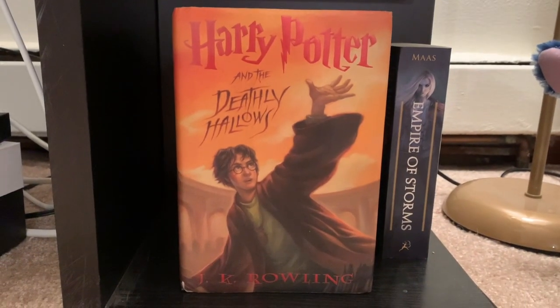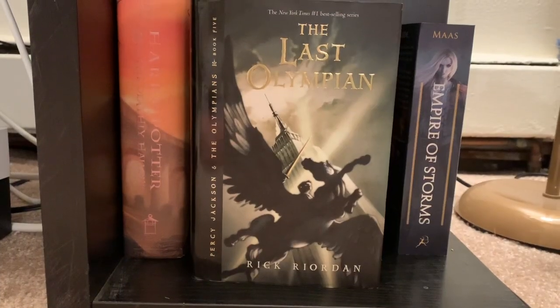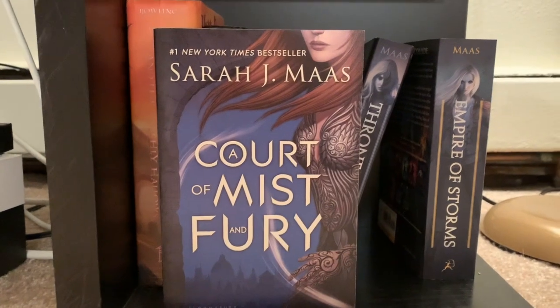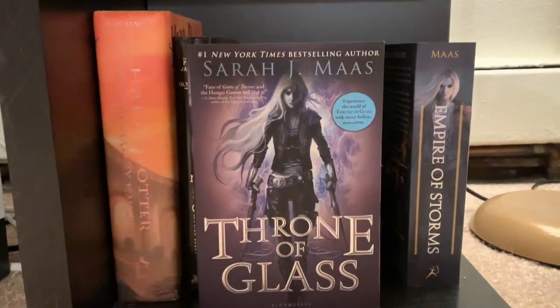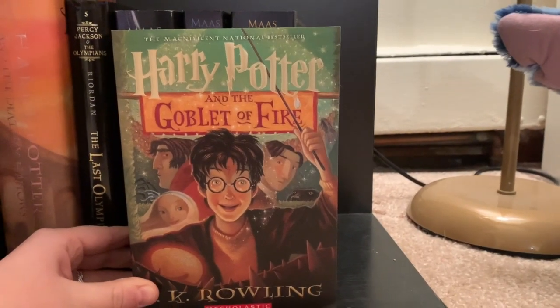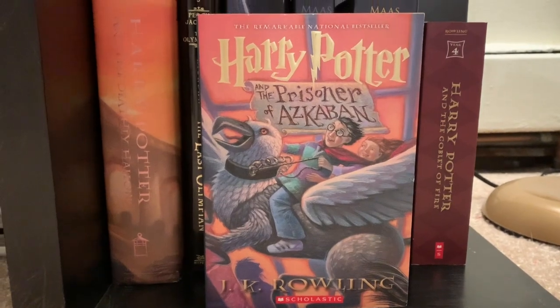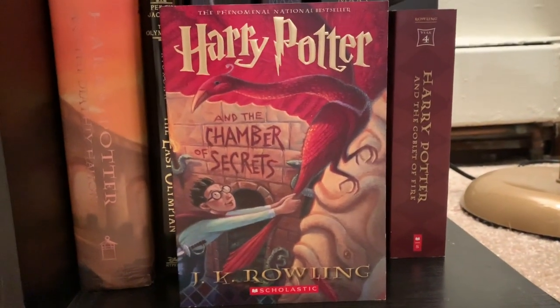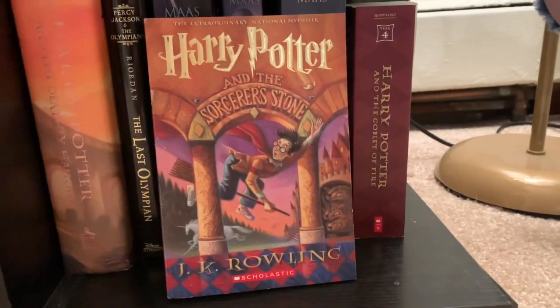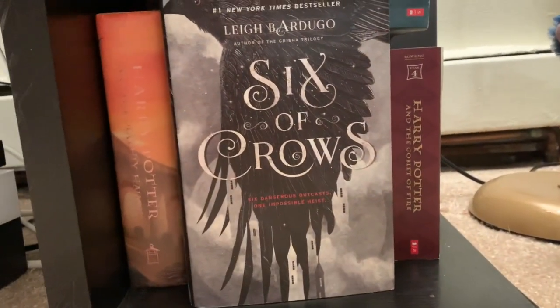Down to my unfinished shelf: Harry Potter and the Deathly Hallows by J.K. Rowling, The Last Olympian by Rick Riordan, A Court of Mist and Fury, Throne of Glass, and Empire of Storms by Sarah J. Maas. Harry Potter and the Goblet of Fire, Prisoner of Azkaban, Chamber of Secrets, and Sorcerer's Stone by J.K. Rowling. Shadow and Bone and Six of Crows by Leigh Bardugo.